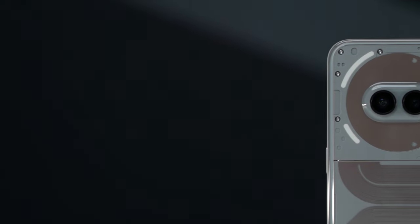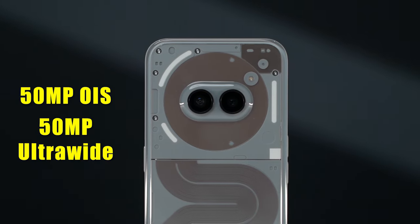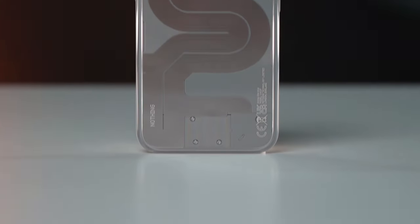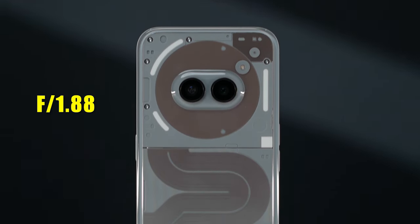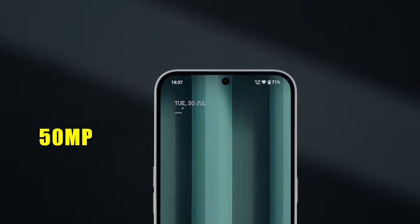Let's talk about Nothing Phone 2A Plus. In which you get a dual-rear camera setup — the main camera is 50 megapixel and the secondary camera is 50 megapixel ultrawide. The main camera uses Samsung's GN9 sensor with a 1/1.57 inch sensor size and f/1.88 aperture. For video recording, you can shoot a maximum of 4K 30fps. And the front camera is also 50 megapixel, which can also record in 4K 30fps.